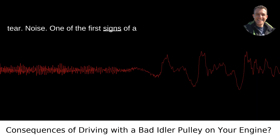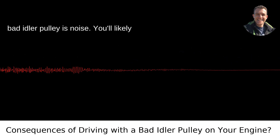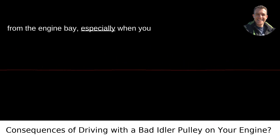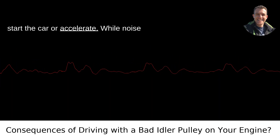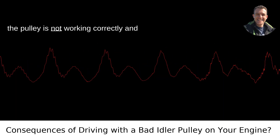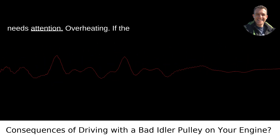Noise: one of the first signs of a bad idler pulley is noise. You'll likely hear a squealing or grinding sound coming from the engine bay, especially when you start the car or accelerate. While noise can be irritating, it also signals that the pulley is not working correctly and needs attention.